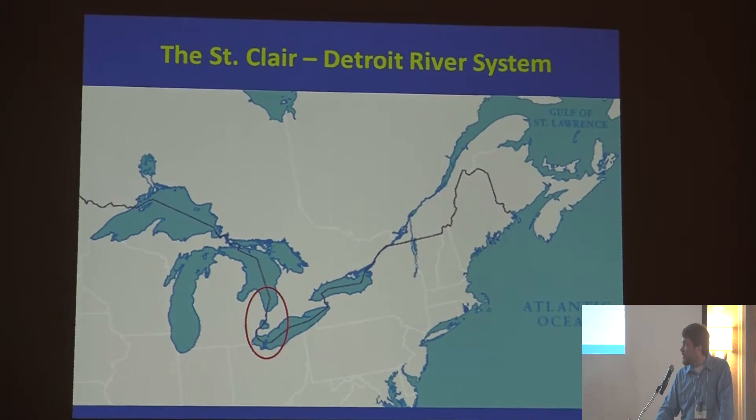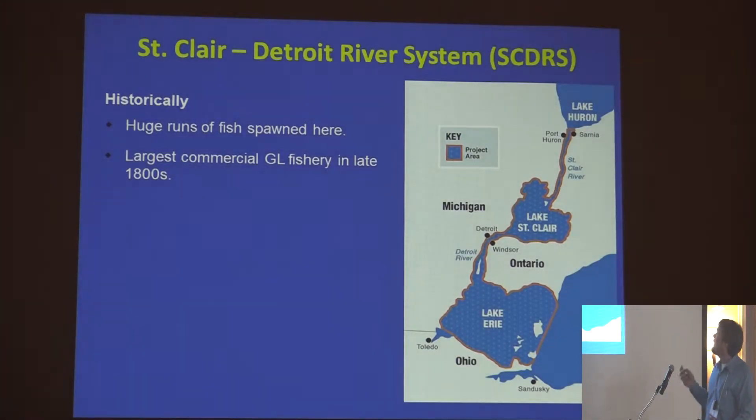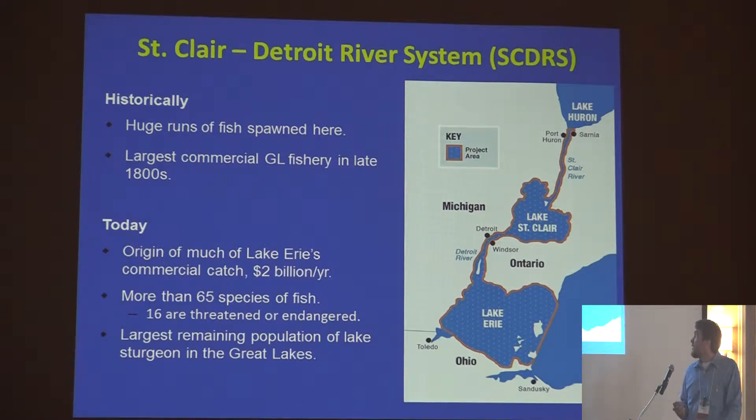The Detroit River is very similar, with a similar output of about 180,000 CFS, about 28 miles long, and the southern end gets up to about a mile wide. Historically these systems had huge runs of fish spawning, supporting the largest commercial fishery in the Great Lakes. Today it still supports much of Lake Erie's commercial catch, valued at roughly two billion dollars a year. We have 65 species of fish, 16 threatened and endangered, and the largest remaining lake sturgeon population in the Great Lakes.